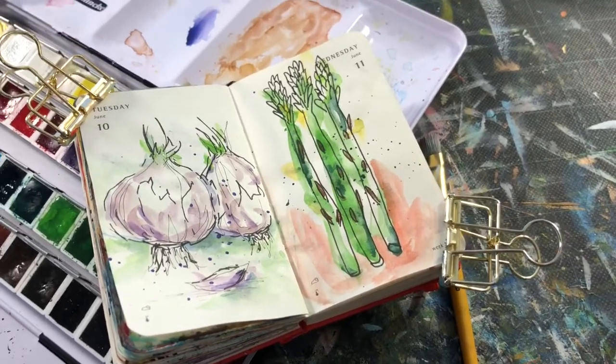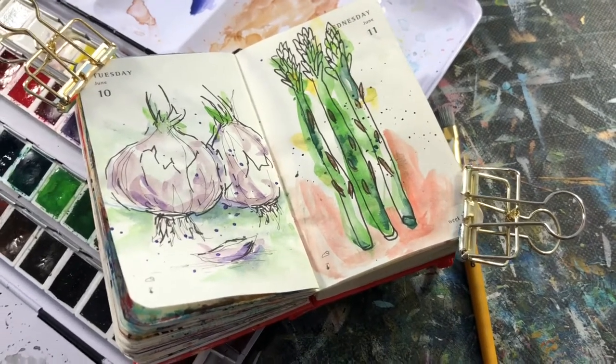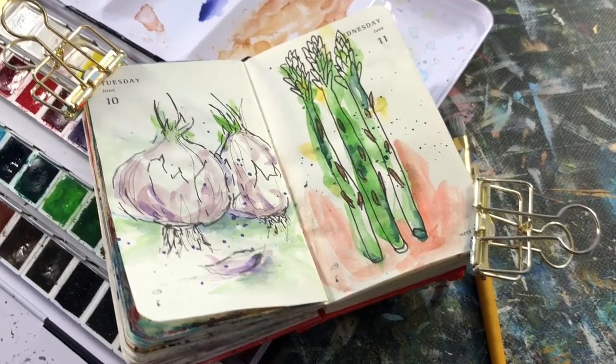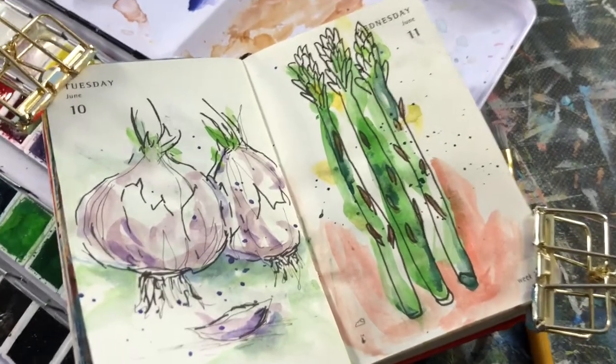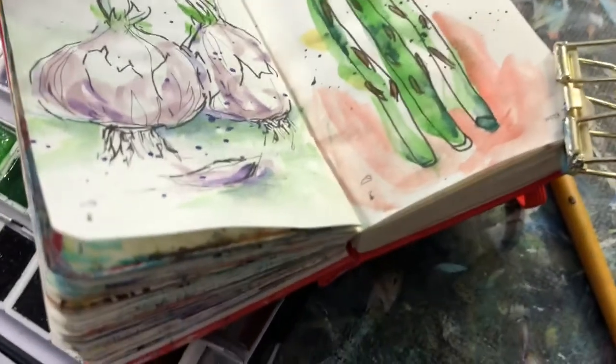Even though it's fairly simple with just three stalks of asparagus, I really got in there and played with color and pushed the paint around. So hopefully you are joining me for Draw Right Daily or some kind of everyday challenge — it is so much fun to do.